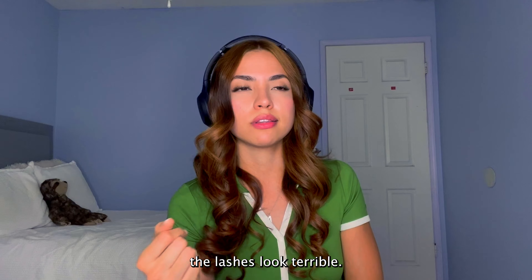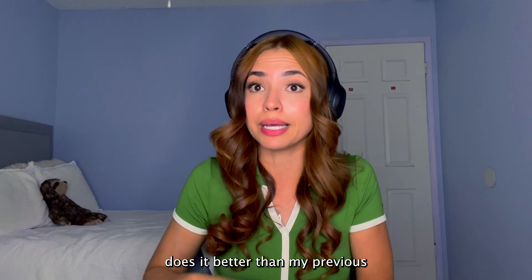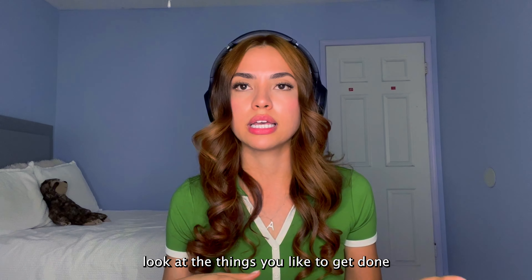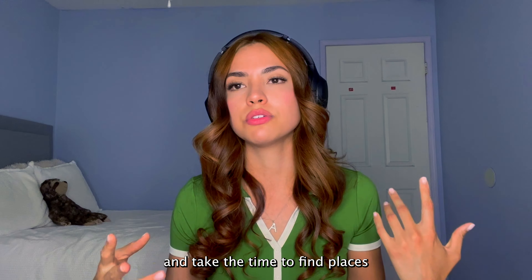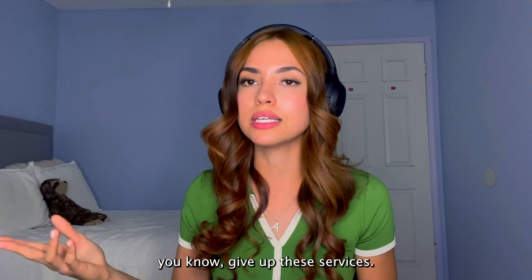You're probably thinking the lashes look terrible — no, she does them amazingly and she probably even does them better than my previous lash technician. So my point is: look at the things you like to get done and take the time to find places that can do them at a lower price, so you don't have to give up these services.